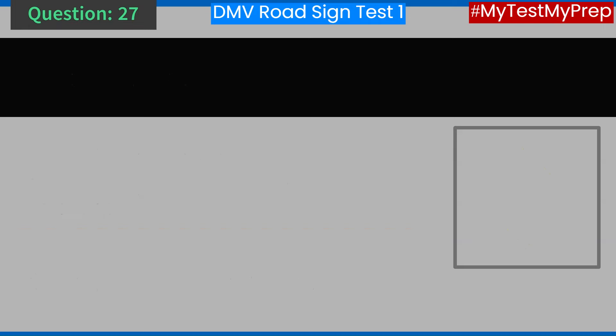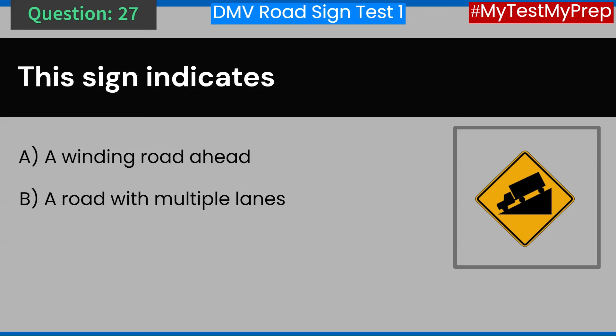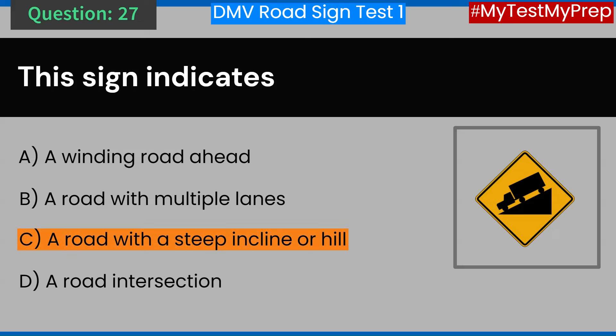Question 27. This sign indicates: A. A winding road ahead. B. A road with multiple lanes. C. A road with a steep incline or hill. D. A road intersection. Answer: C. A road with a steep incline or hill.